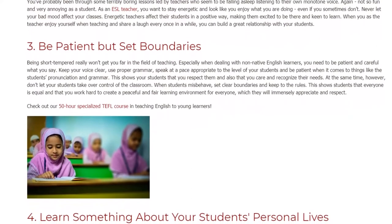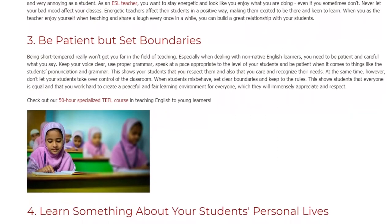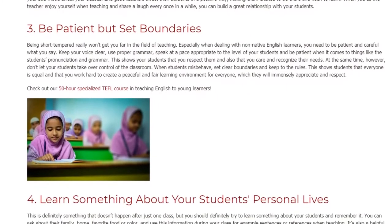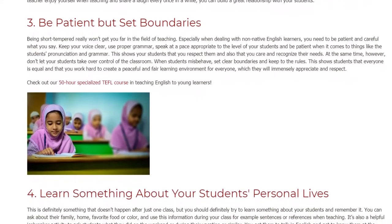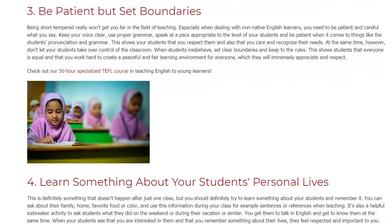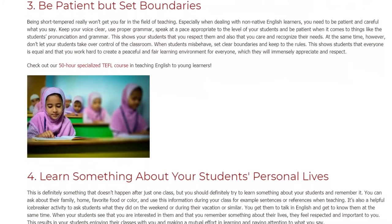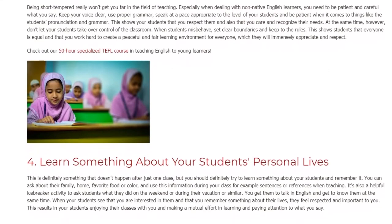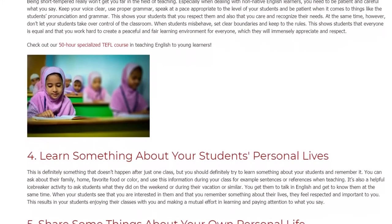At the same time, however, don't let your students take over control of the classroom. When students misbehave, set clear boundaries and keep to the rules. This shows students that everyone is equal and that you work hard to create a peaceful and fair learning environment for everyone, which they will immensely appreciate and respect.